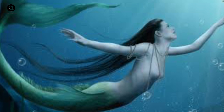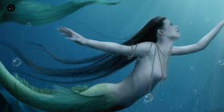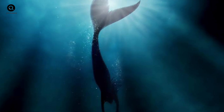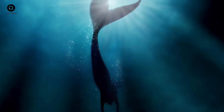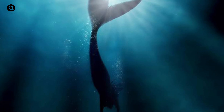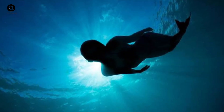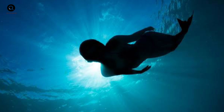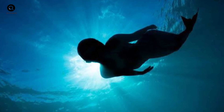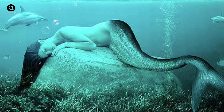But that doesn't mean that mermaids couldn't exist in some form. Sea mammals like dolphins and whales are able to breathe air and swim underwater, so it's possible that a mermaid-like creature could have evolved from a sea mammal. While it's unlikely that mermaids as we imagine them in popular culture exist, it's not impossible that some sort of aquatic humanoid creature could exist. And who knows, maybe there are still mysteries lurking in the deep ocean waiting to be discovered.